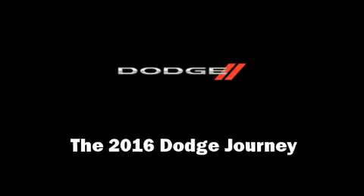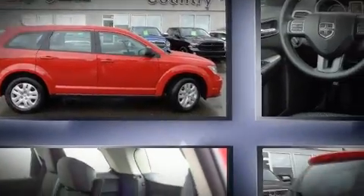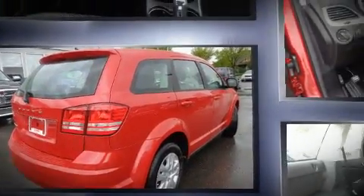You can expect a lot from the 2016 Dodge Journey. Under the hood, you'll find a four-cylinder engine with more than 170 horsepower. And for added security, Dynamic Stability Control supplements the drivetrain.